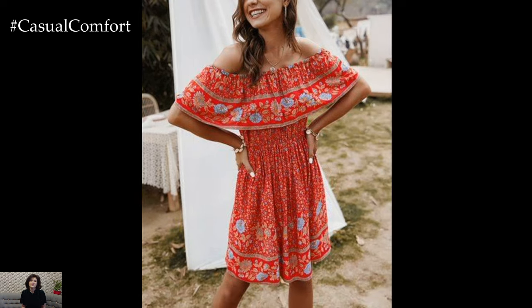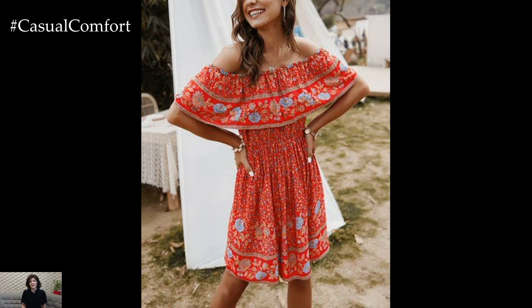This style is perfect for music festivals, beach vacations, or casual summer outings.